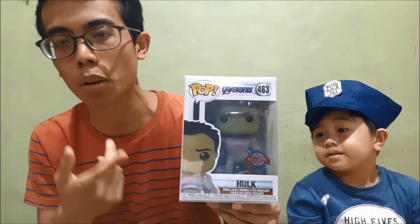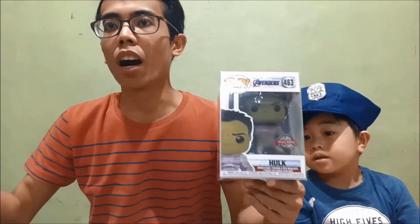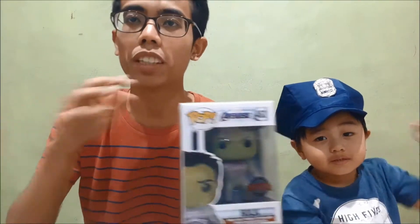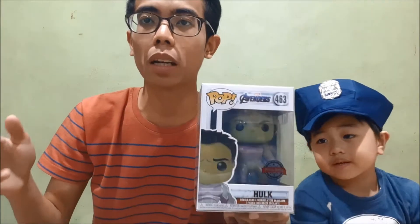We have the Hulk from Avengers Endgame. This one is the Battle Hulk — the one with the battle suit on. Personally, I only got the first six Avengers in their quantum suits, and having their battle suits at the end of the movie would pretty much be a very good addition to the collection. So yeah, Hulk.